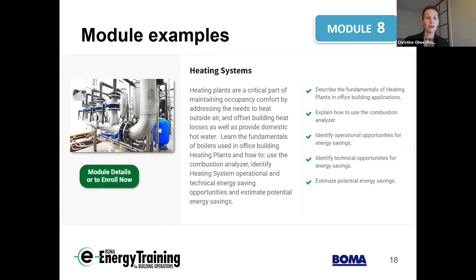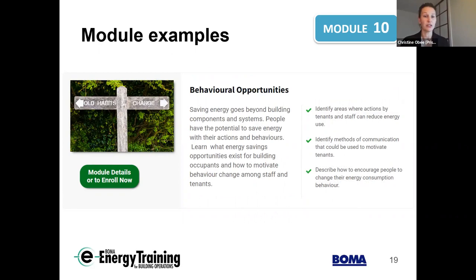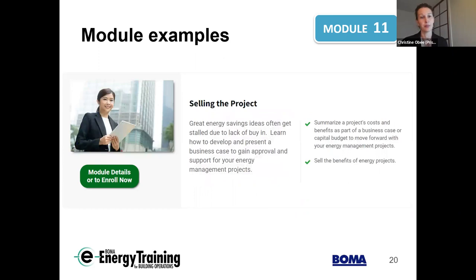Heating systems follow a similar structure. On the people side, module 10 dives into energy-saving areas related to actions and behaviors — how to engage occupants and operators to understand energy efficiency, foster a culture of engagement, and pursue visible opportunities like turning off lights. And then there's the module on selling the project. Great energy-saving ideas often get stalled due to a lack of buy-in, so this module covers looking at project costs and benefits, building a business case, and successfully moving a project forward within your organization.